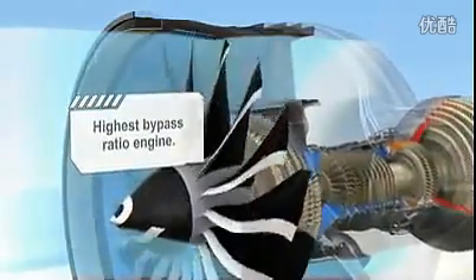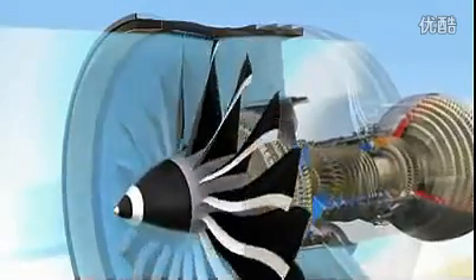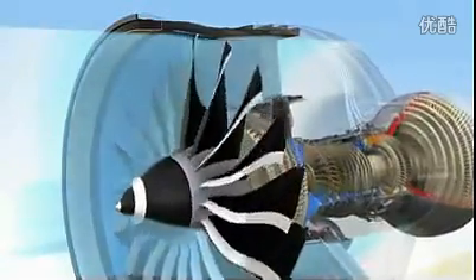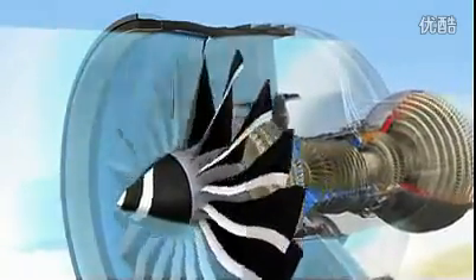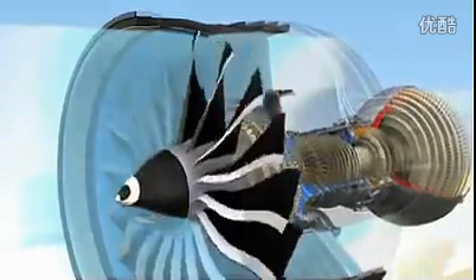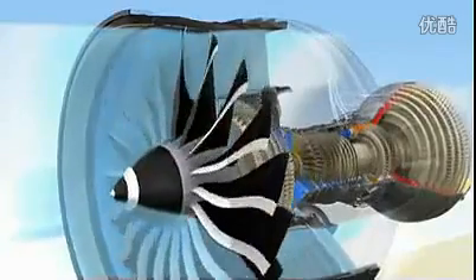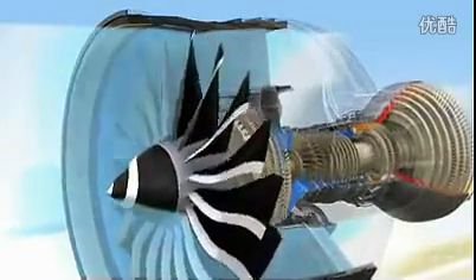The high bypass ratio also reduces noise. The GENX will be 13 decibels quieter than its predecessor, a significant amount that will enhance the cabin environment and reduce noise around airports. Designed to be the quietest commercial engine we've ever produced, it will be well within global regulatory requirements far into the future.